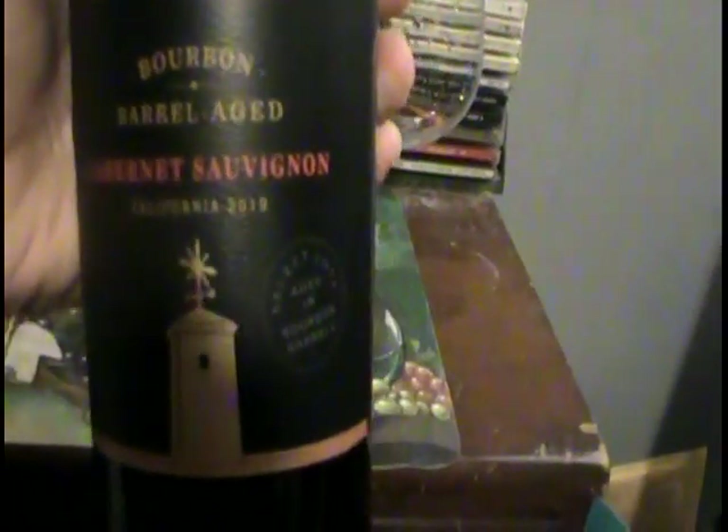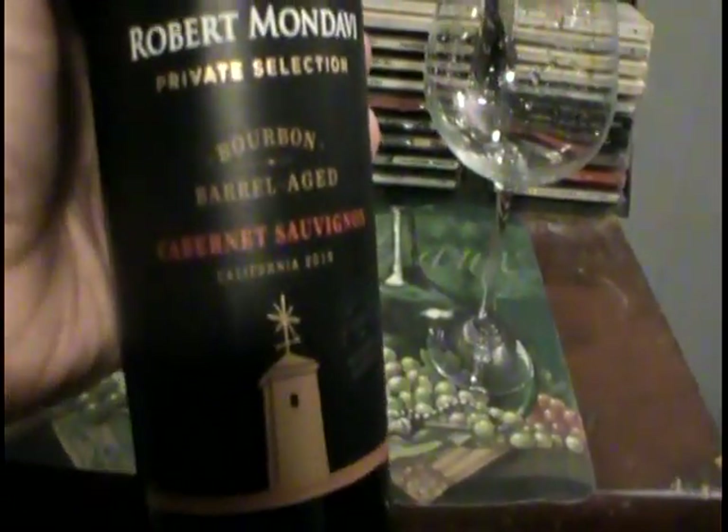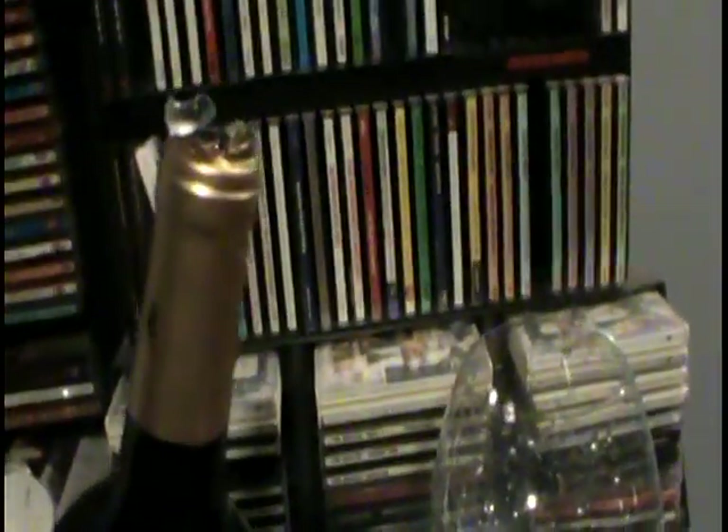It looks like it's three years old, so it looks like it's ready to go. It's prime for opening and enjoying. The cork's already out, so let's see what we got.